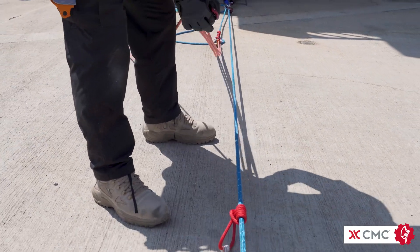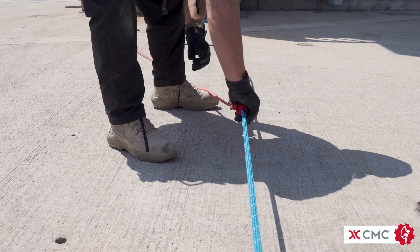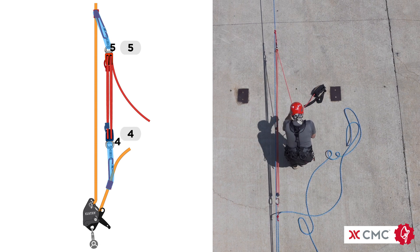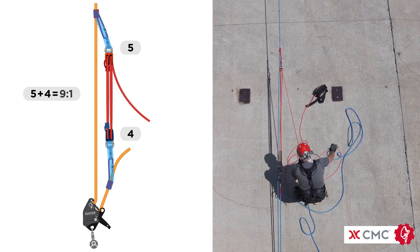The 4-to-1 can be attached to the main line so that the haulers are pulling towards or away from the anchor. Using the T method, there are 5 units of tension on one end of the 4-to-1 and 4 units from the other end. When combined at the haul-presick on the main line, you have a 9-to-1 mechanical advantage.